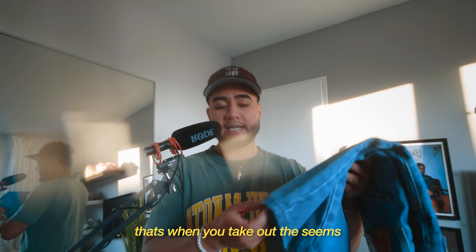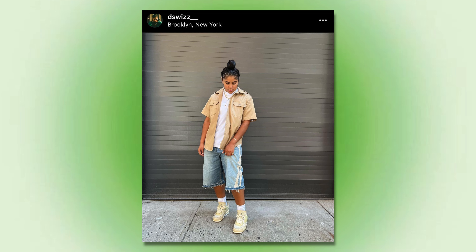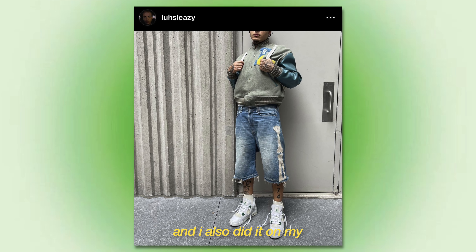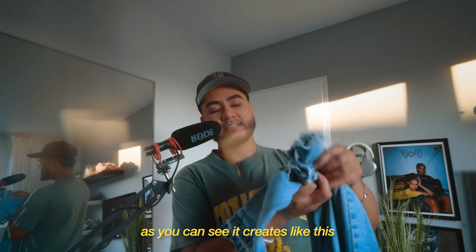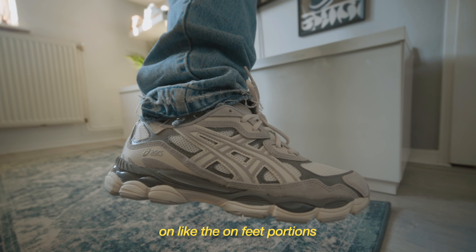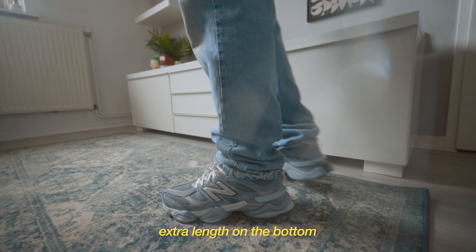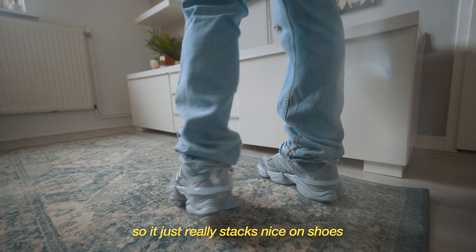For you guys that don't know, releasing the hem is when you take out the seams on the bottom part and it creates like a distressed look. You also see that on the Carhartt jean shorts — you probably see that all over TikTok. I also did it on my Orange Tab Levi's 501s. As you can see, it creates this unfinished look. I always wear this pair on the on-feet portions of my videos, and it also gives off that extra length on the bottom so it stacks really nice on shoes.